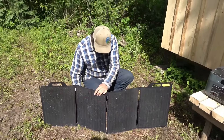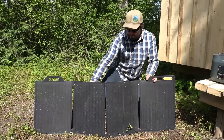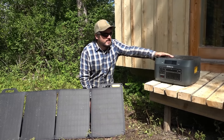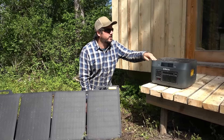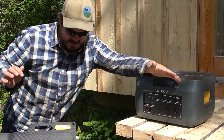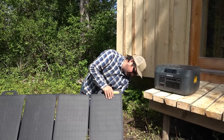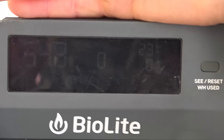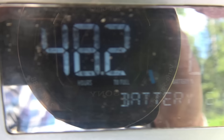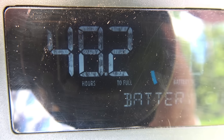This thing - we might have broke it. We're going to find out. We kind of left it all season out by the pizza oven - it got all covered with pitch, and we also maybe left it on one time. It's like 1000% dead. So hopefully it revives itself. The input watts right now says it's 23, the battery's at 0%, and it says it's going to take 48 hours to fully charge.